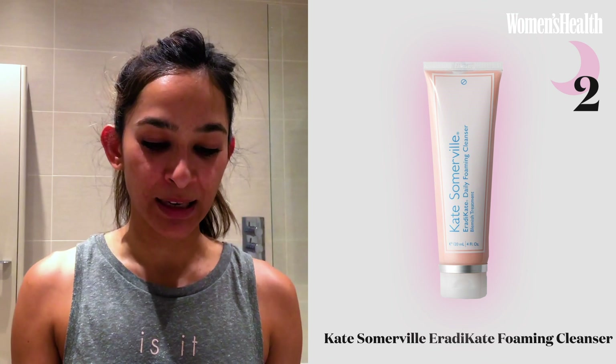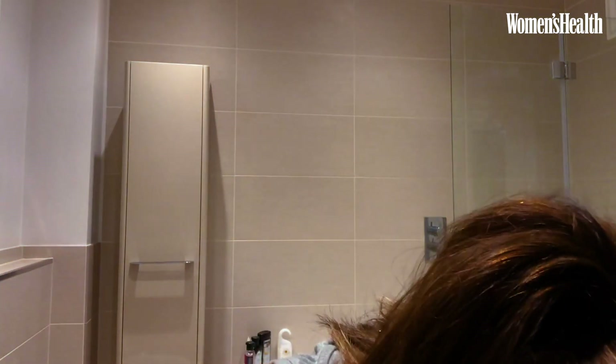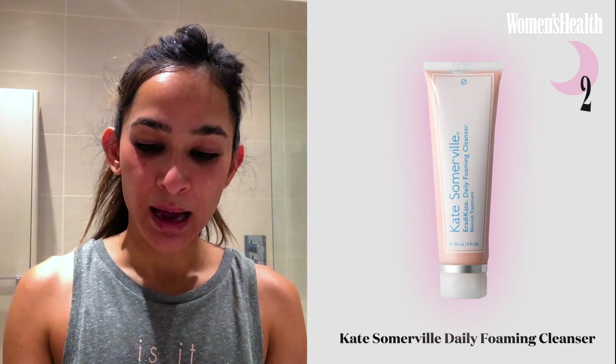So this first step really is all about makeup removal. Before I move on to my second step — my skin is not sensitive, and I find that generally people that have got oily or acne-prone skin handle foaming cleansers quite well. At the moment, I am using the Kate Somerville Eradicate Foaming Cleanser. Face nice and wet, and I'm going to use a tiny blob. This product I find doesn't dry my skin out too excessively, like a lot of acne products can do.